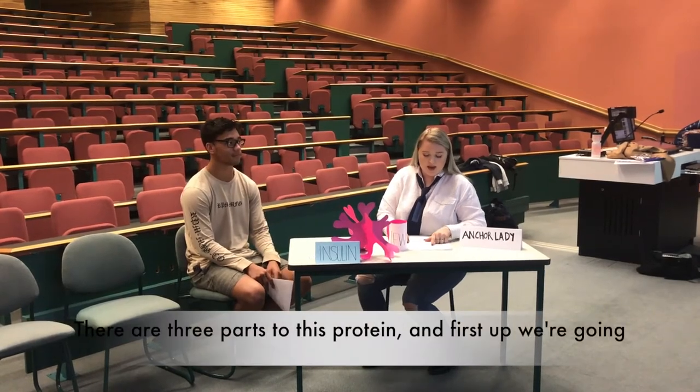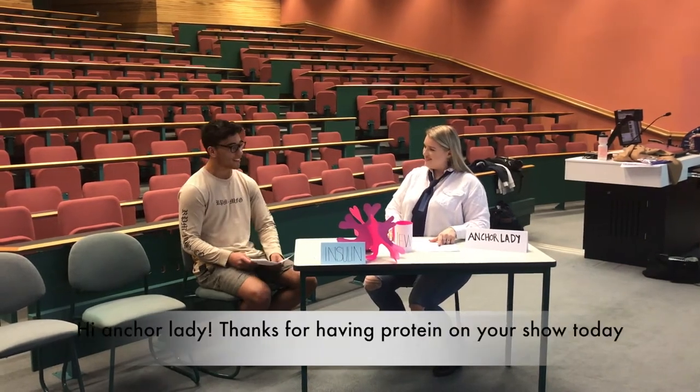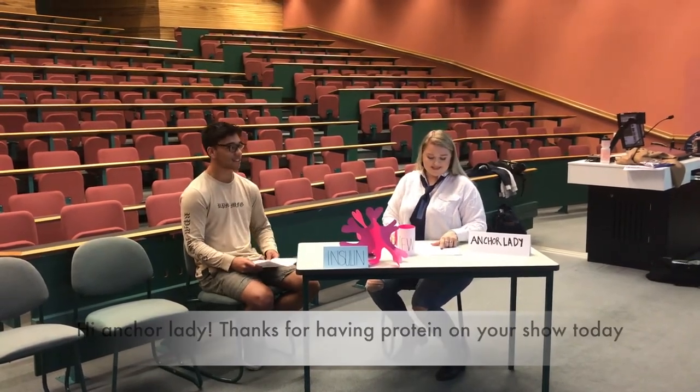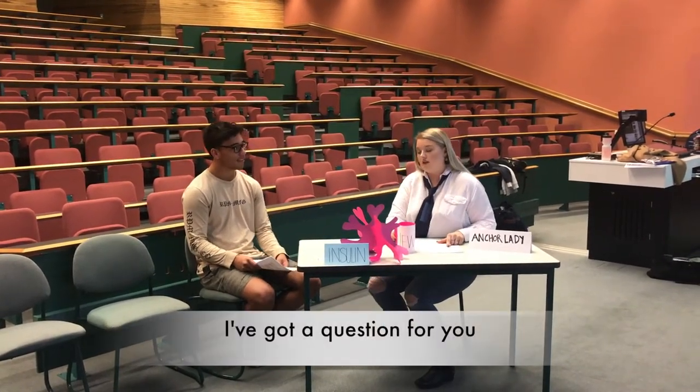There are three parts to this protein, and first up we're going to be talking with polypeptide chain number one. Hi Anchor Lady, thanks for having protein on your show today. Oh no worries polypeptide, it's great to have you here. I've got a question for you.